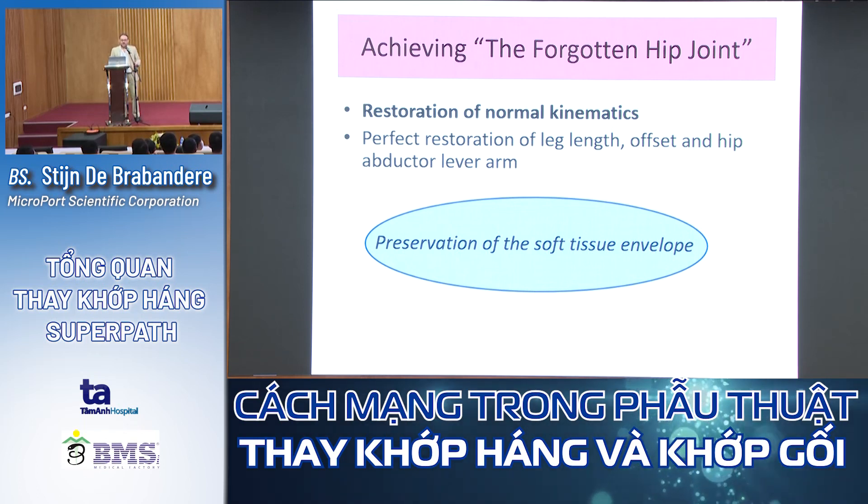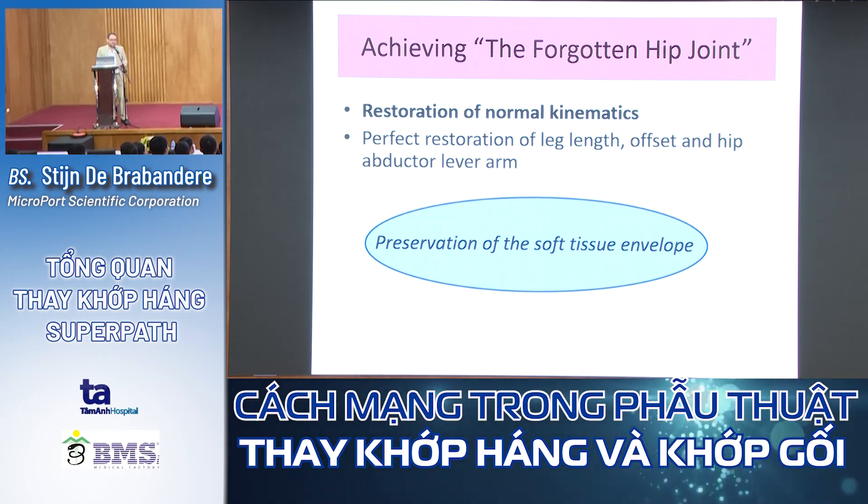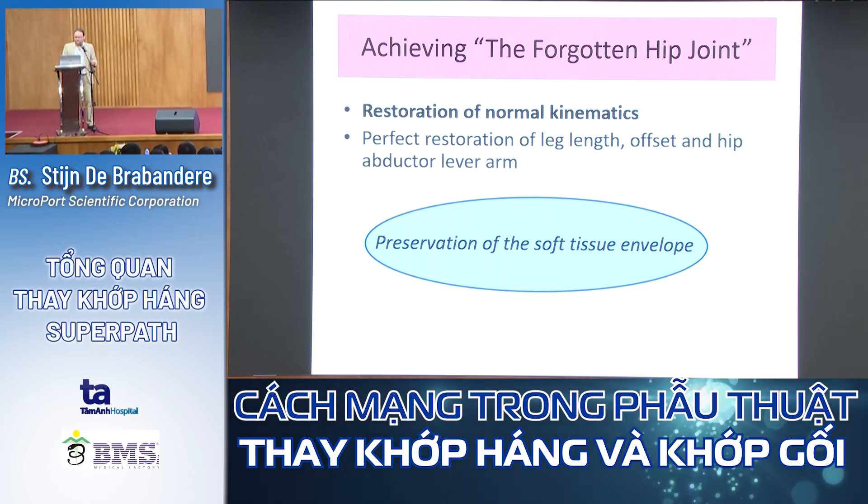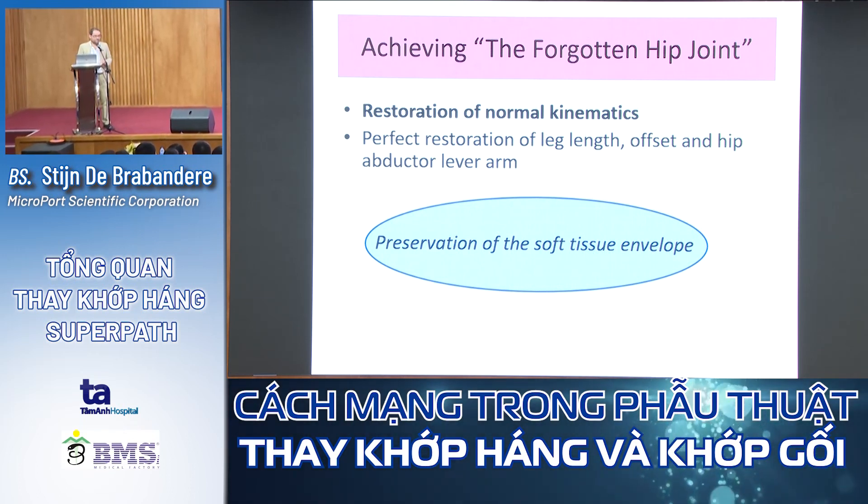Achieving the 'forgotten hip' — that's our goal. We can do this by restoration of normal kinematics. To restore normal kinematics, we need preservation of length, preservation of offsets to create the correct abductor lever arm — otherwise you will have a Trendelenburg gait — and preservation of the soft tissue envelope.